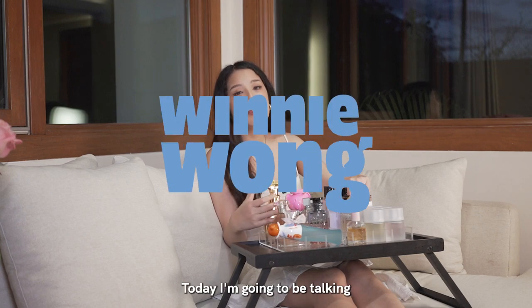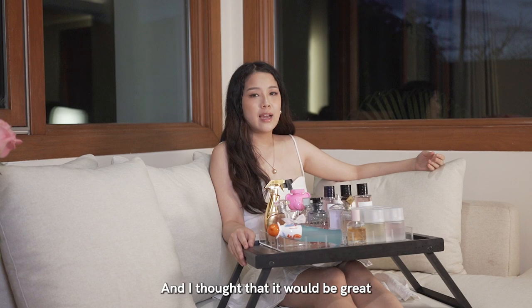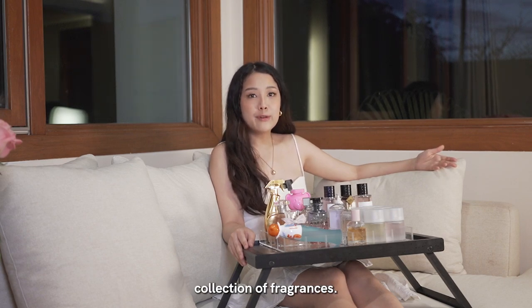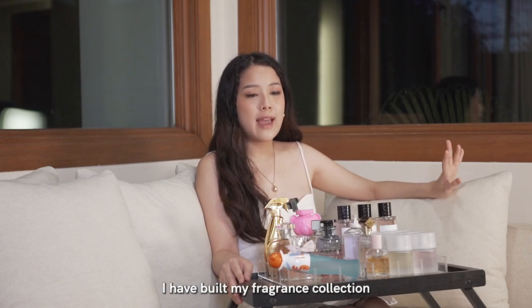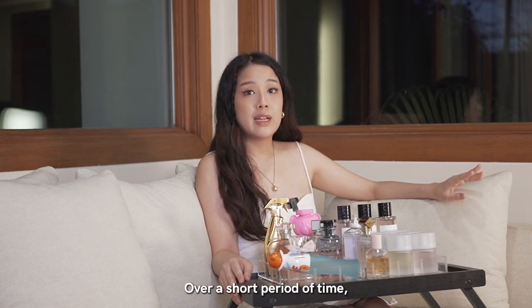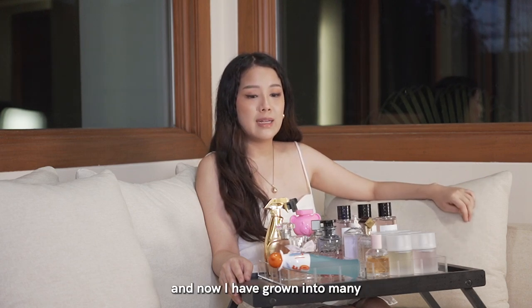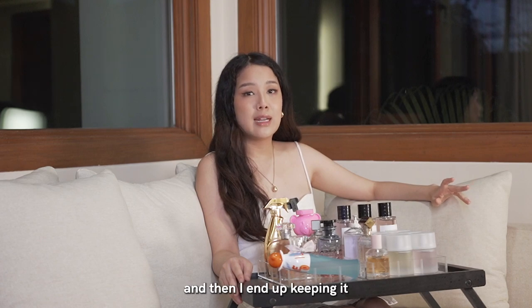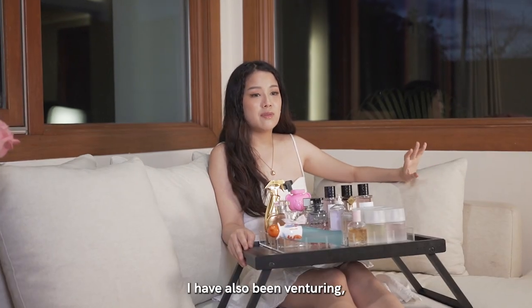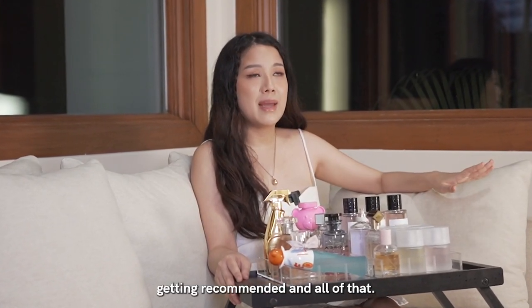Hi everyone, today I'm going to be talking about my fragrance collection. It was a requested video and I thought it would be great to share my growing collection of fragrances. Just to give you some context, I have built my fragrance collection very quickly over a short period of time. I used to only interchange between three, and now I've grown into many because I have been gifted a lot and I end up keeping them because I appreciate the scent. I've also been venturing out, smelling various perfumes, really liking them, getting recommended and all of that.